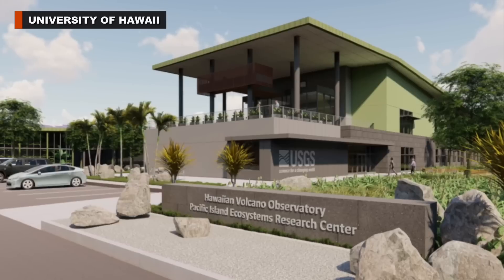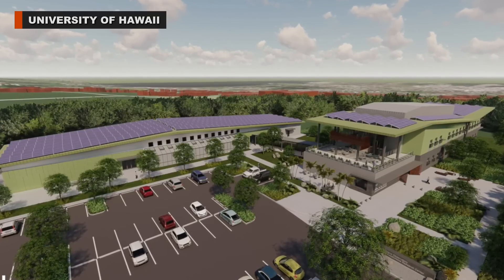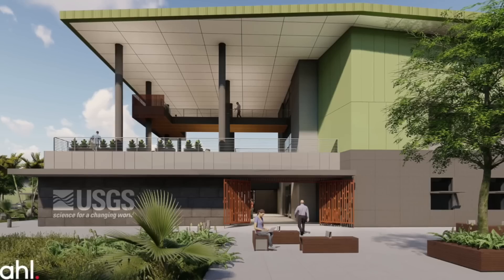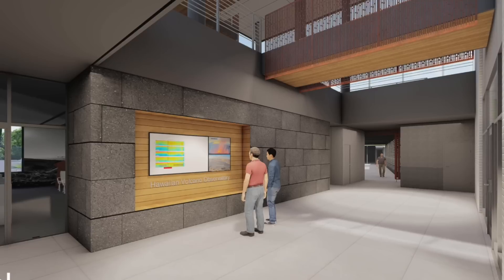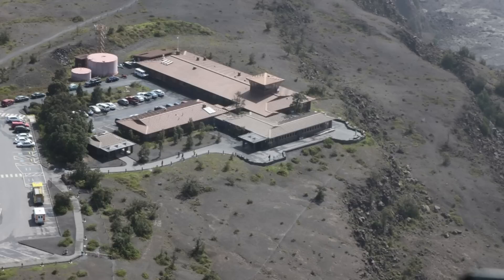In Hilo, miles away from the Kilauea summit, site preparations are underway for a new facility that will monitor volcanoes and support conservation science. On June 28th, state and federal officials, including the U.S. Secretary of the Interior, attended a traditional ground blessing ceremony for the planned U.S. Geological Survey facility that will be a future home to the Hawaiian Volcano Observatory and the Pacific Island Ecosystems Research Center. The previous volcano observatory facility, located at the edge of the Kilauea summit crater, was irreparably damaged during the 2018 eruption. The new facility will be located on the University of Hawaii at Hilo campus.